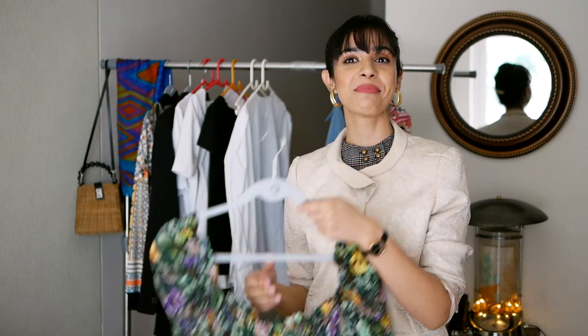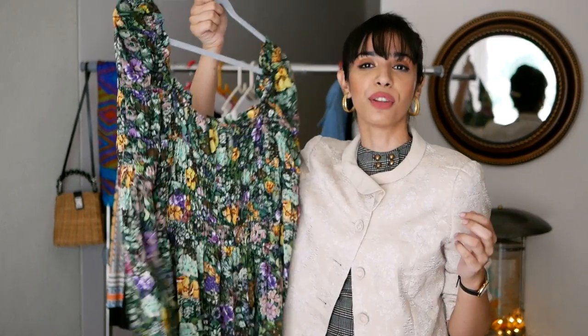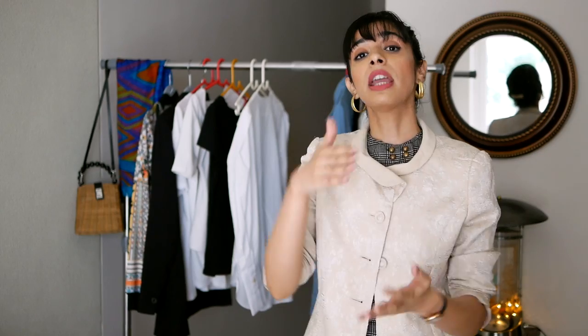A British lady even complimented me on that Mango dress when I wore it in the UK! What I'm trying to say is: wardrobe essentials should be things you feel comfortable in. If you don't feel comfortable in a white shirt, buy another shirt you like. If you don't like short dresses, go for longer ones. Do what speaks to you and suits your personality — that is the essence of wardrobe staples.